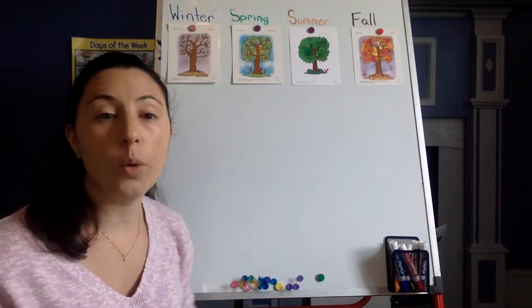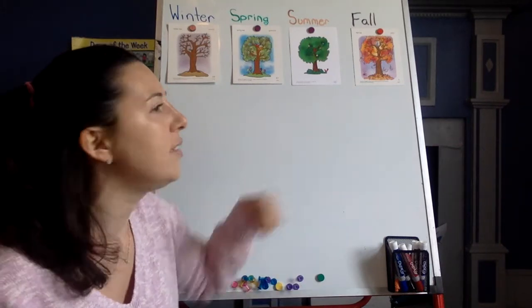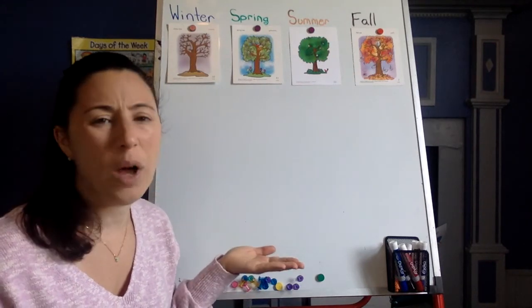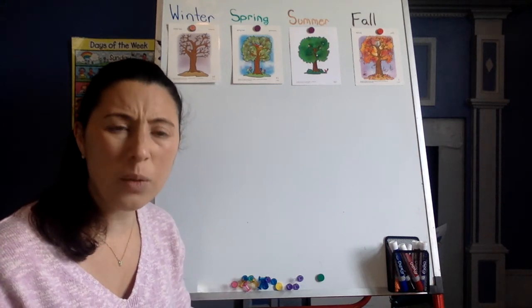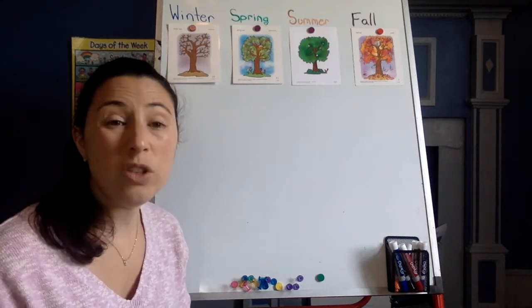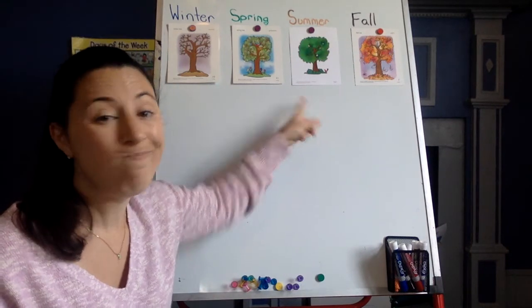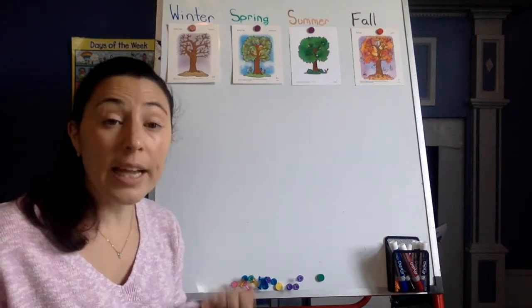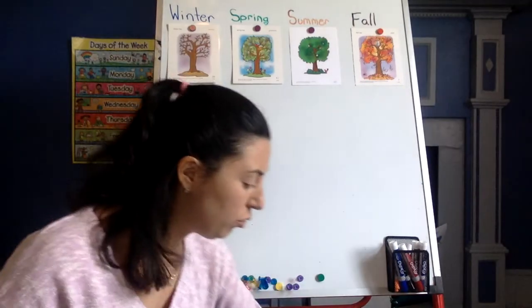Now, we are going to sort different things for all the different seasons, because are they the same? Do they have the same weather? Nope. Do they have the same clothing that we wear? Nope. Can we do the same things in winter that we can do in summer? Nope. So, let's figure it out. I'm going to hold up a card and you have to tell me where you think the card goes. Ready?